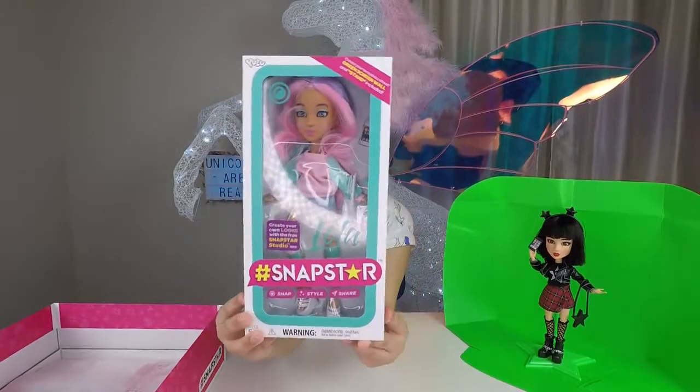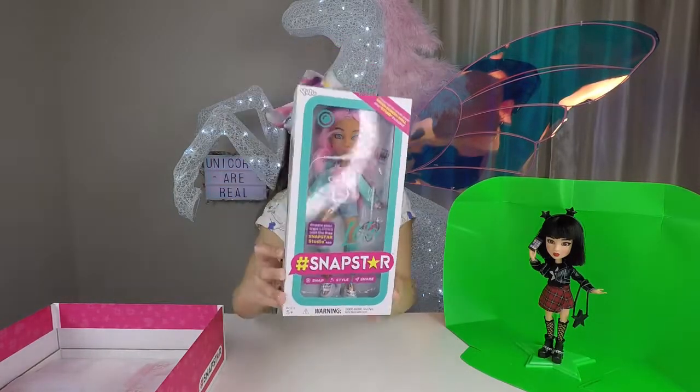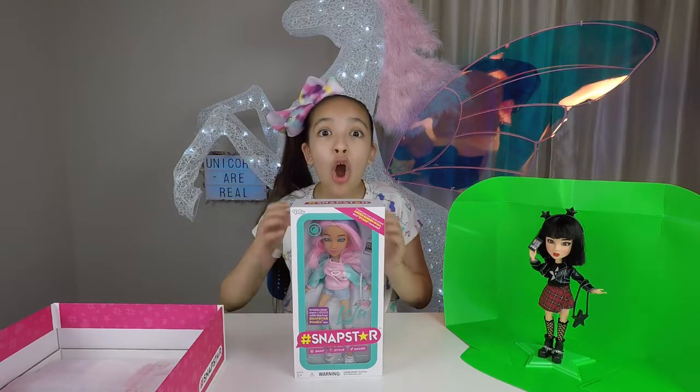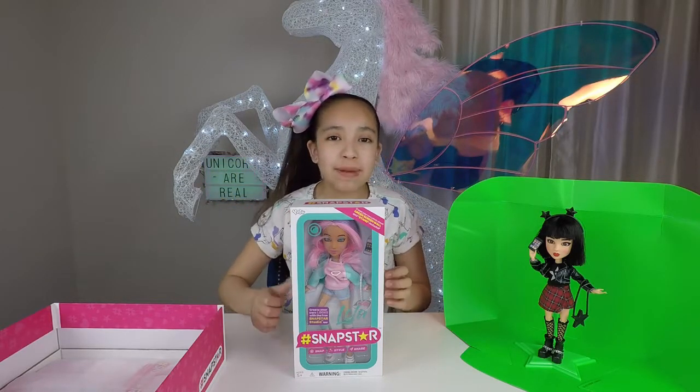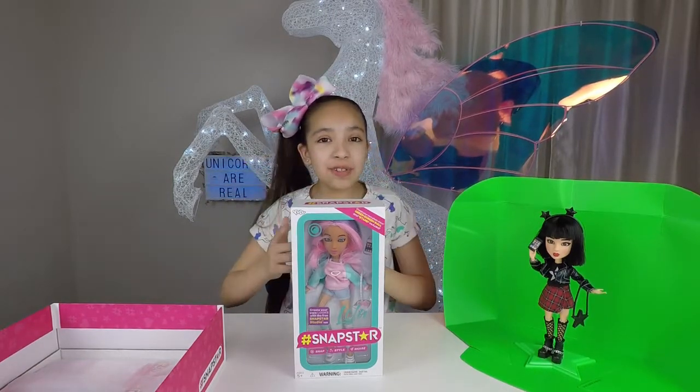Here is Lola. Lola is an animal lover because she's 99% unicorn. She's very bubbly and giggly, and she believes that kindness is the key. All the girls love having her around because she makes everyone feel great. Now let's get her open so we can take a closer look at her.